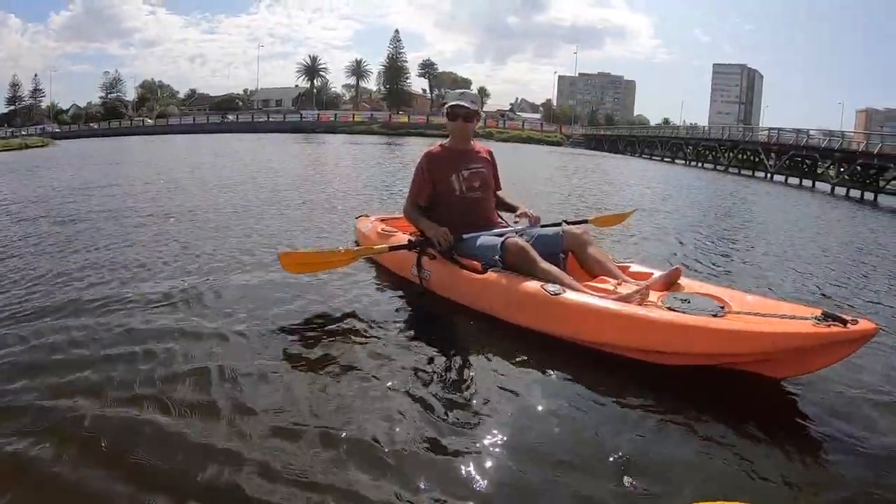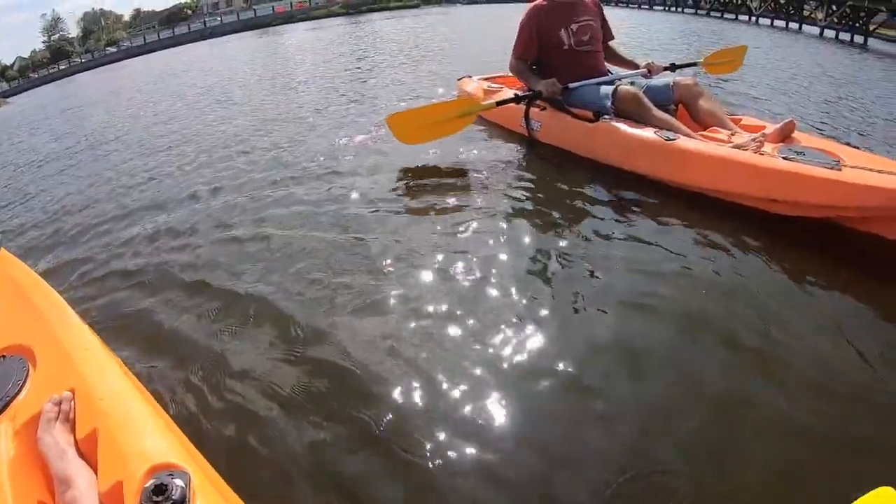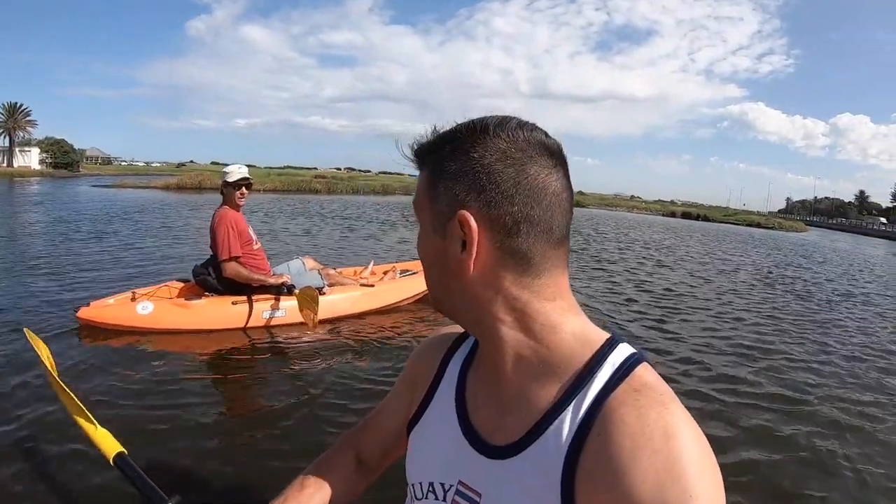I know that the water in Cape Town has this dark, tinge-brown colour from tannin acids, but this is not that type of brown — this is like a muddy, murky, very dirty water. There's a lot of bird life here.